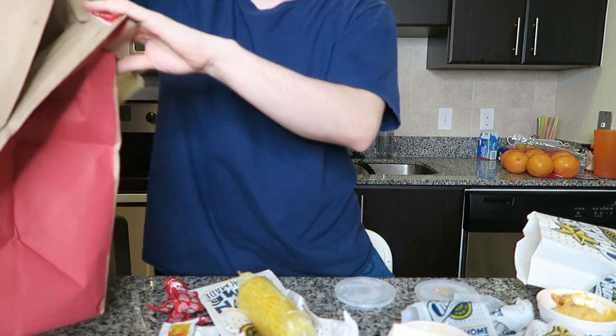Here are the fries — they look really good, crinkle cut, very crispy and golden brown. Then the honey butter biscuits — I've heard Church's biscuits are incredible so I'm hoping they live up to the hype. The apple pie is missing, and so is the creamy jalapeño sauce, which is a bummer since the apple pie is a big dessert item. But other than that we have the whole menu here.